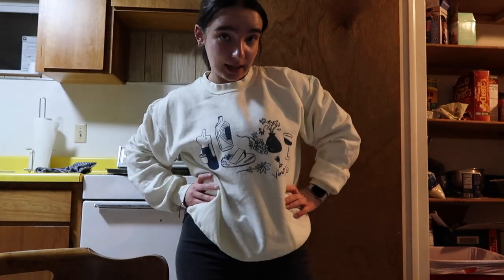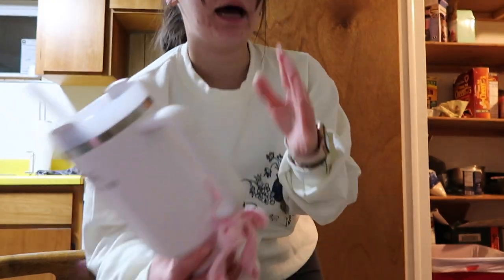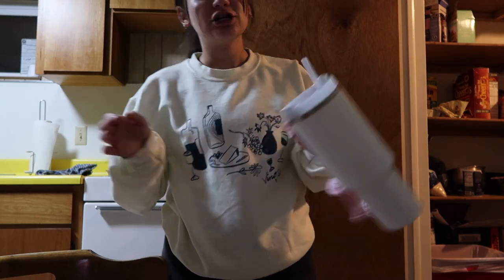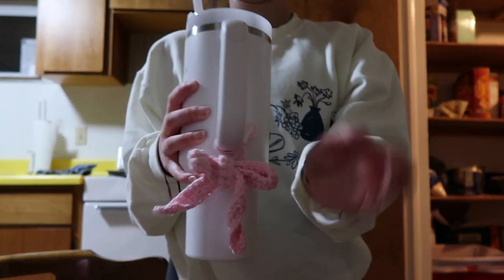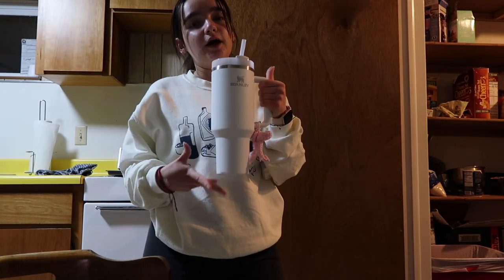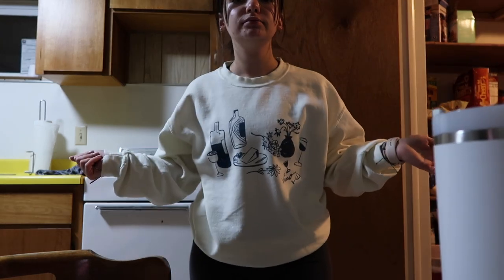Okay, so last but not least, a part of my clean girl aesthetic journey — first of all, I feel like every single picture I saw on Pinterest had a white Stanley, and I happen to have a white Stanley. She's empty because I drank everything. We're going to fill her up with some water. We're also going to get dinner — let me grab all the supplies.